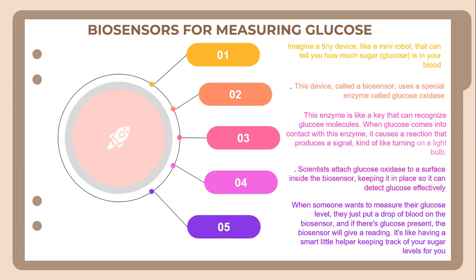Finally, when someone wants to measure their glucose level, they just place a drop of blood on the biosensor. If glucose is present, the biosensor will produce a signal. It is like having a small helper keeping track of your sugar level for you.